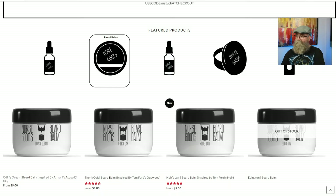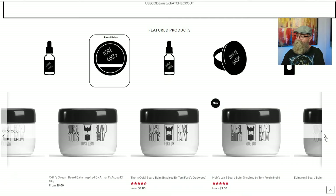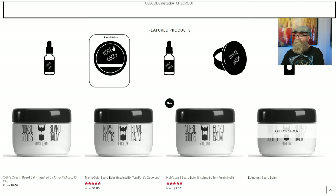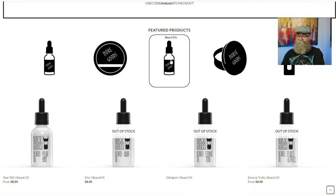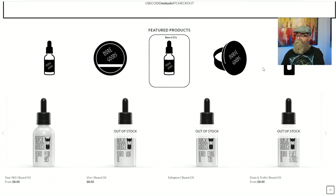He has several different balms available, and I think the balms come in his clone scents as well as his regular scents. Some of them at least. The next picture of oil is his other regular beard oil scents, and there are several in stock there as well.